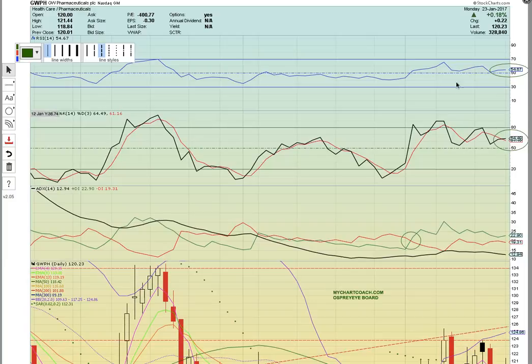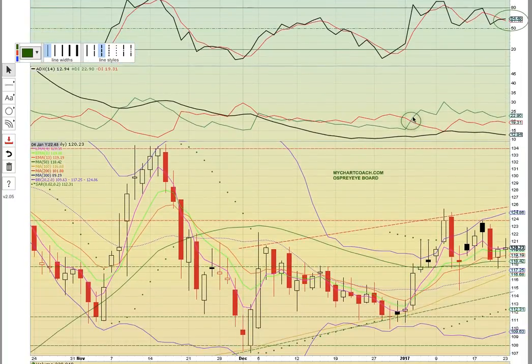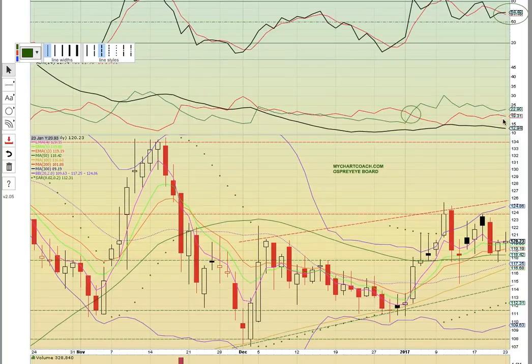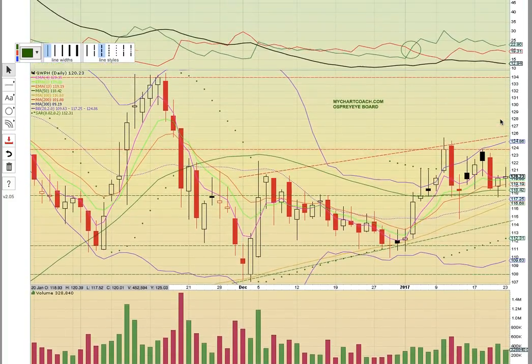First up on the chart, you can see RSI is in the 50-70 bull zone — that is good. You've got Fasto in the 50-80 bull zone with a bullish crossover — that is good as well. Check out how PlusDI has been bullish since this bullish crossover back here. Notice the bulls are in control and the green line is above the red and black line. That is the signal the bulls are in control.